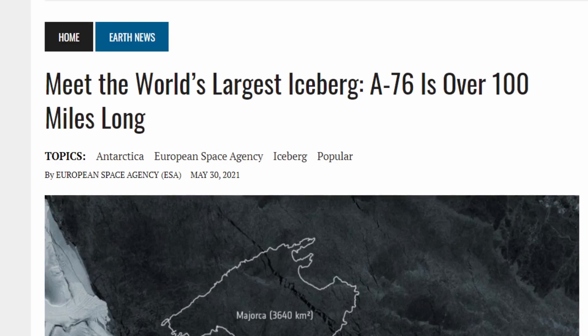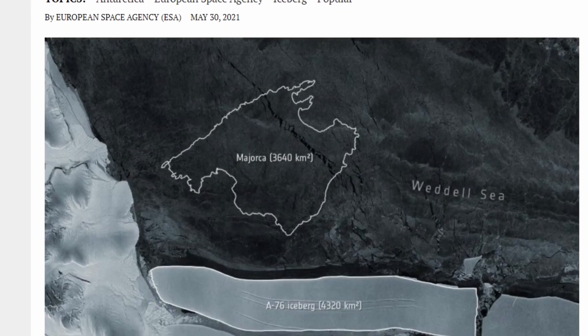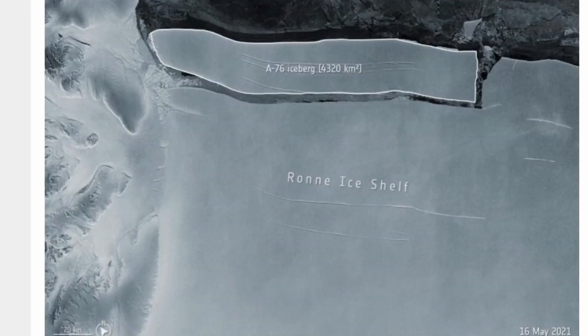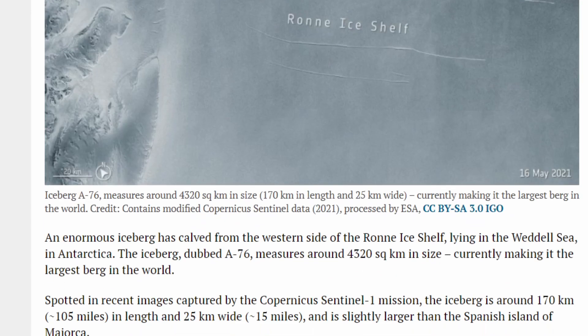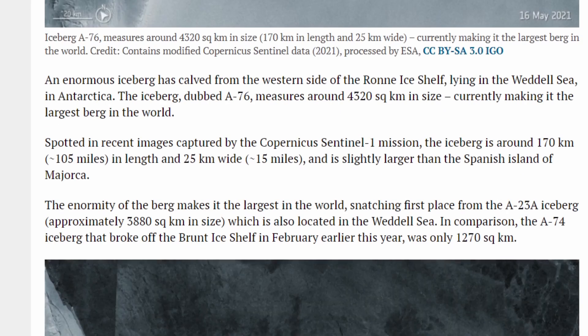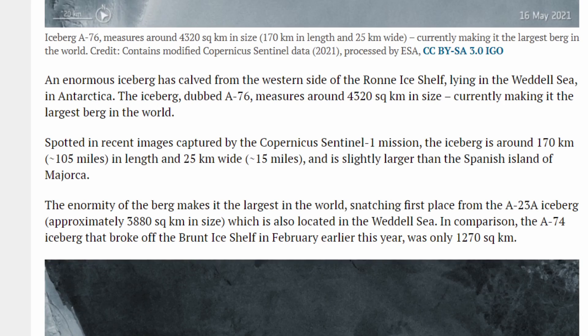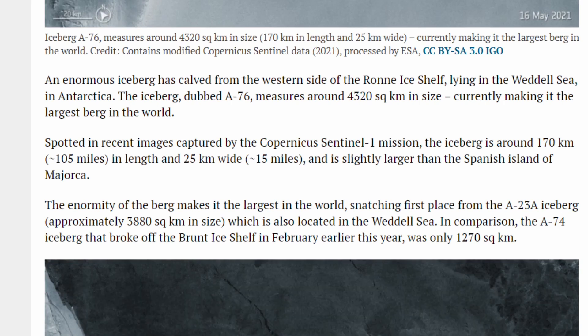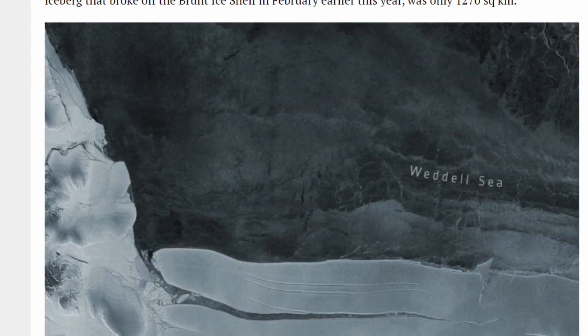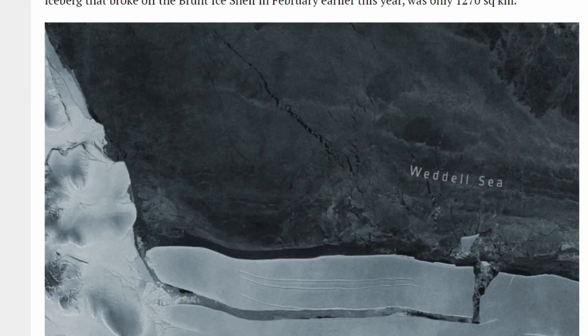This month a massive chunk of ice broke off of Antarctica and it's now the largest iceberg in the world. Its name was A76. So I thought to myself, why is this named A76? They could have named it Antarctica King, they could have named it Iceberg King, they could have named it a banana. But why did they name it A76?